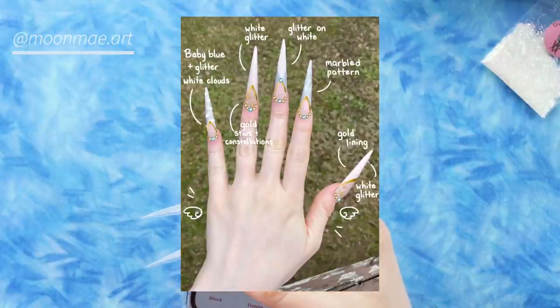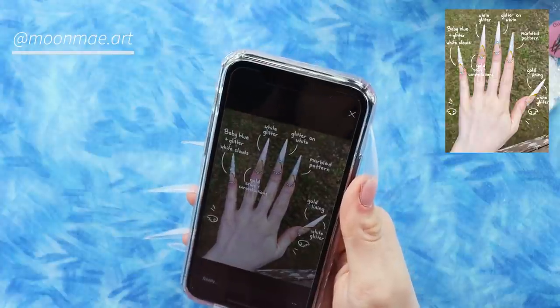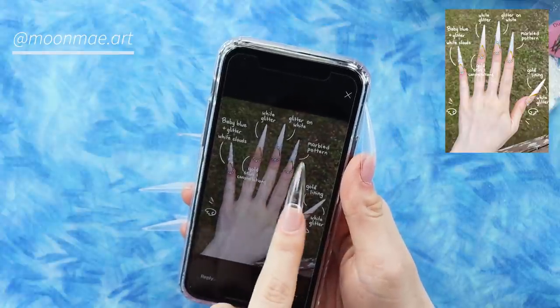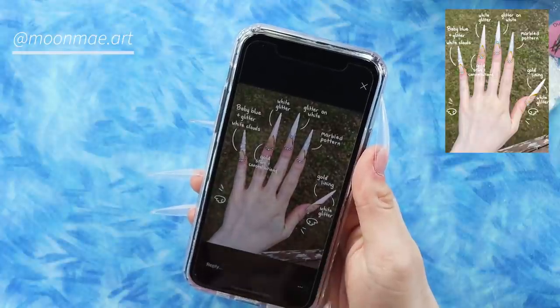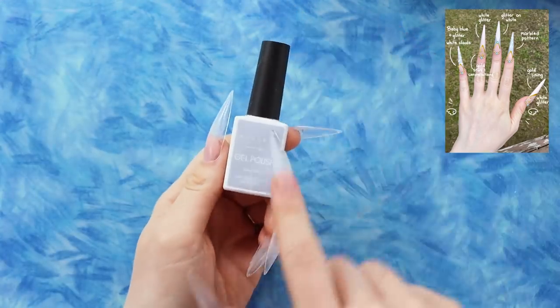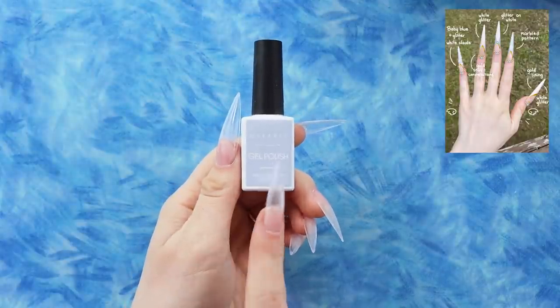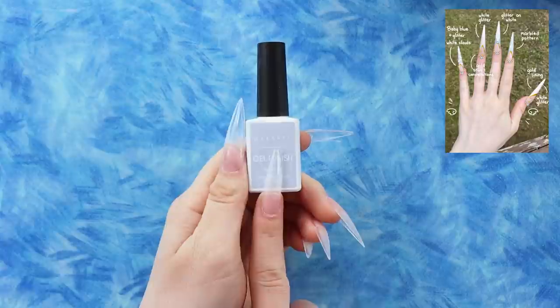For the first look, it's this design from Moon May Art. It's really intricate but looks simple — really cohesive and ethereal. She has a lot of light blue, white glitter, some gold, and lots of little stars. I think it'll be super fun to do. We'll start with our blue shade — I'm using the Sweet Tooth shade from the McCart Sweet Cravings gel polish kit. It's blue but not bright, and the blue in her picture looks really subtle, so this is perfect.